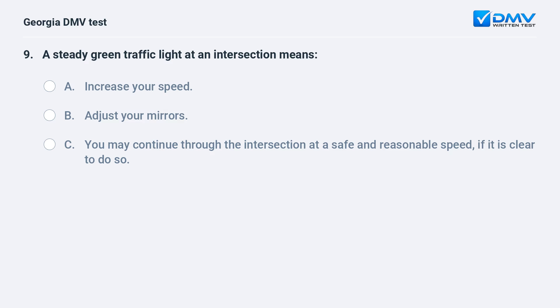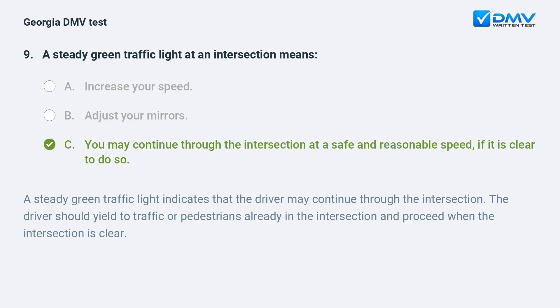A steady green traffic light at an intersection means you may continue through the intersection at a safe and reasonable speed, if it is clear to do so. A steady green traffic light indicates that the driver may continue through the intersection. The driver should yield to traffic or pedestrians already in the intersection and proceed when the intersection is clear.